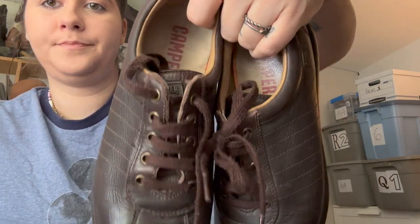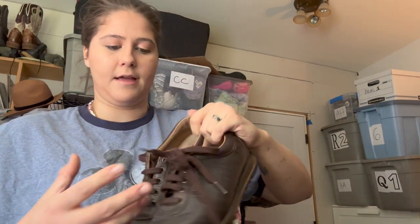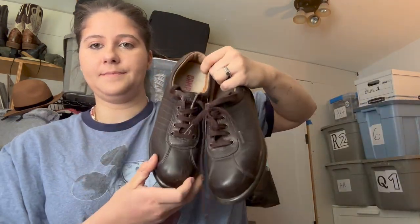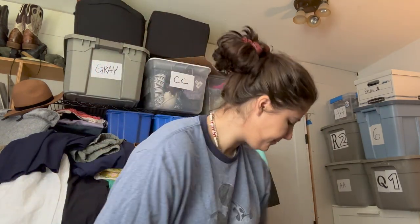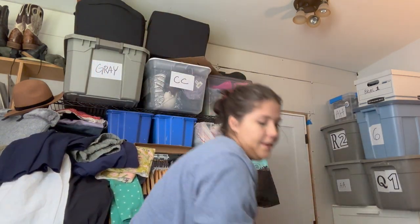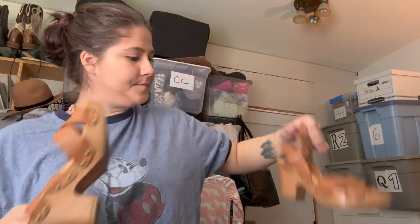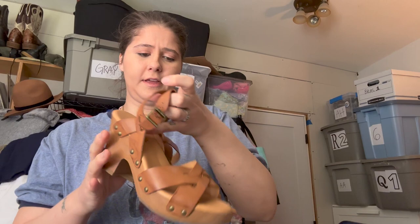I've been finding Camper a lot more than I typically do recently. These are size 39, a brown leather shoe. The style name starts with a P — I can't really remember — but I think it's one of their classic styles. Hoping to get like $30 to $35.